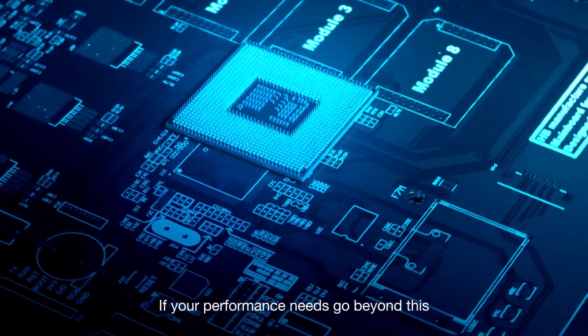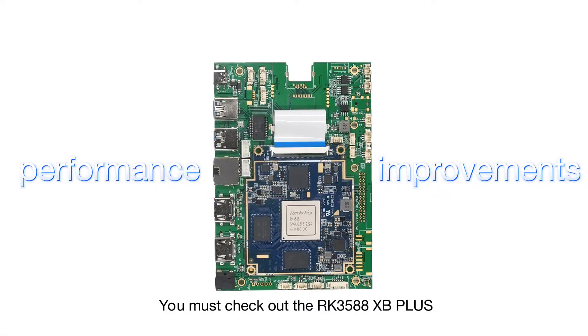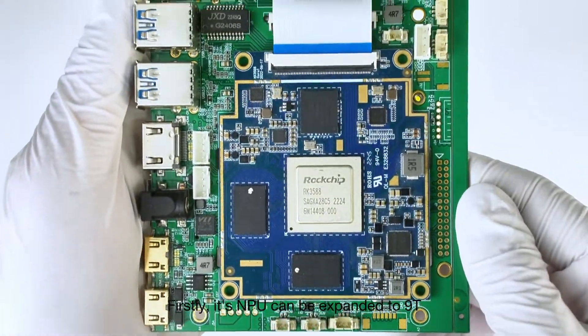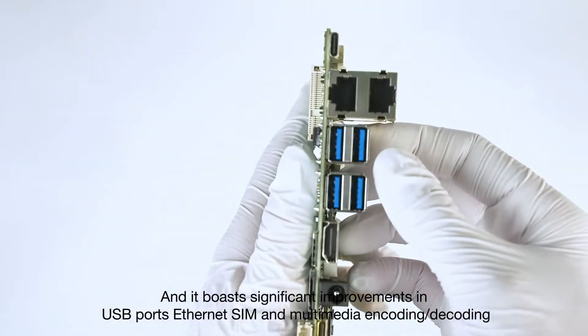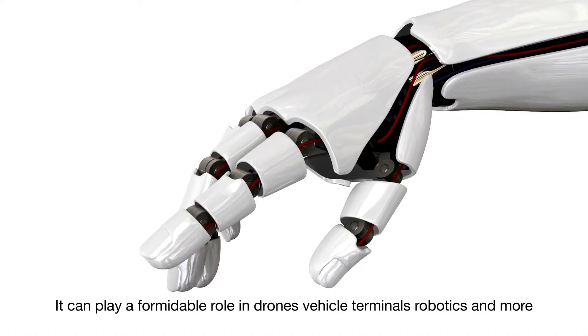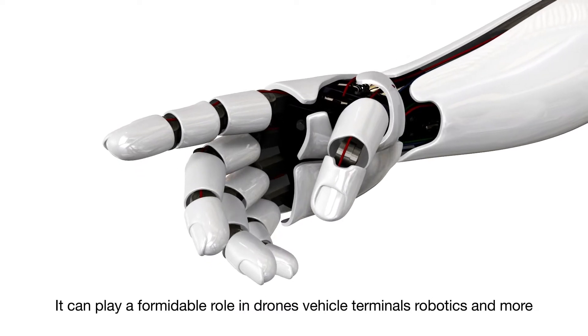If your performance needs go beyond this, you must check out the RK3588 XP+. Its NPU can be expanded to 9T, and it boasts significant improvements in USB ports, Ethernet, SIM, and multimedia encoding and decoding. It can play a formidable role in drones, vehicle terminals, robotics, and more.